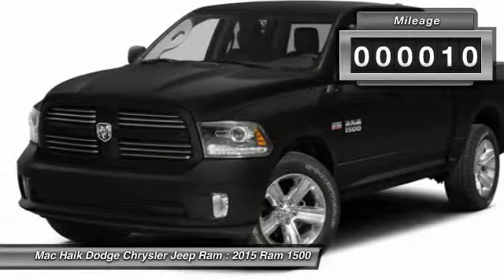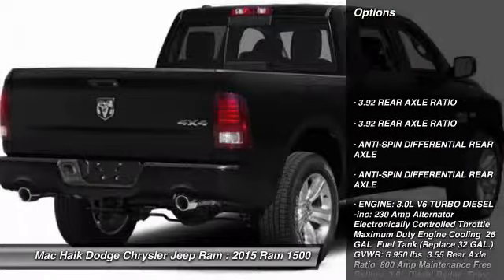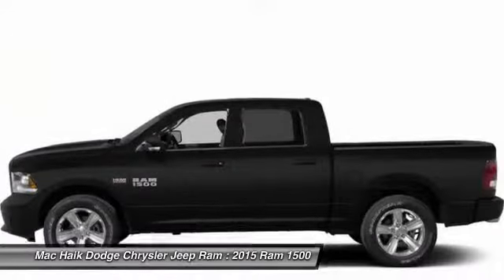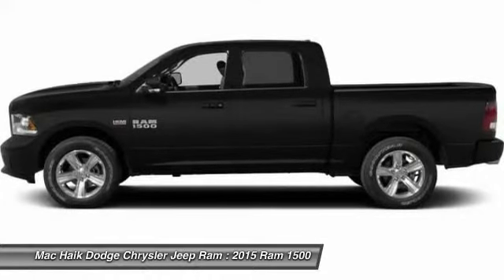This vehicle has less than 100 miles. Here are some of this vehicle's great options: stability control, traction control, anti-lock braking system, air conditioning, power steering, adjustable steering wheel, driver airbag, keyless entry, cruise control, and floor mats.